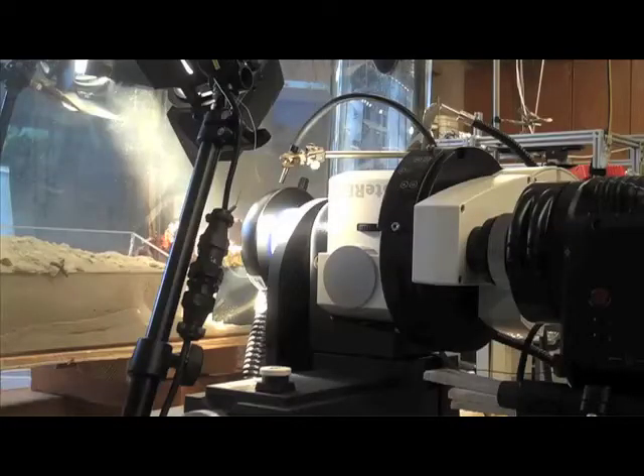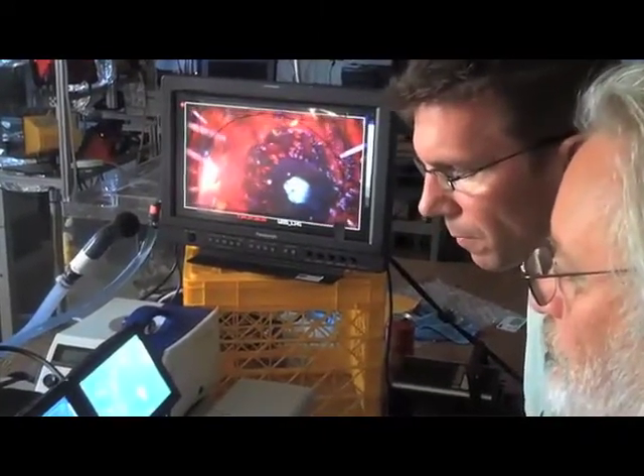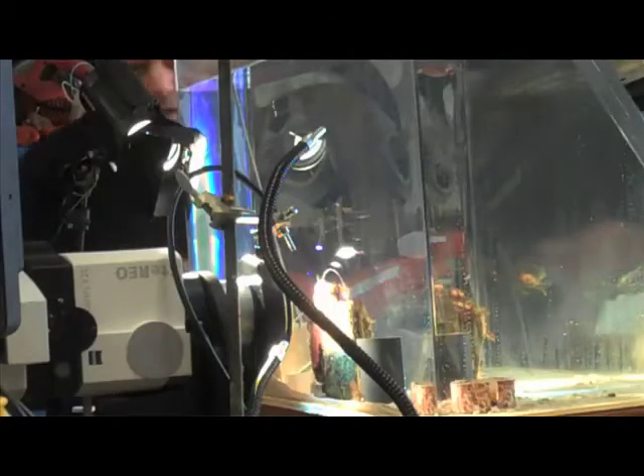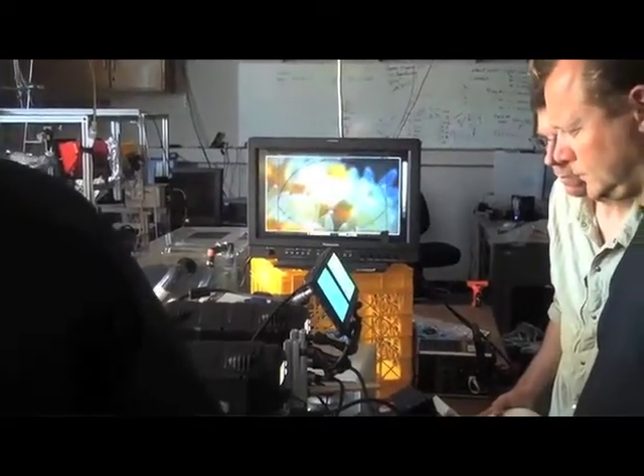We work very closely with Zeiss Optical, and Zeiss has some incredibly new imaging technology that we were able to adapt and fit to the IMAX cameras right here at Scripps. We were able to do all that right here in the lab and set up an absolutely unique filmmaking facility that nobody's ever been able to see before.